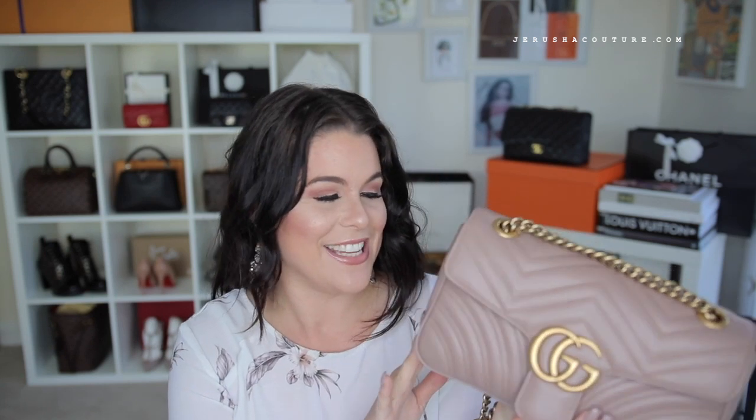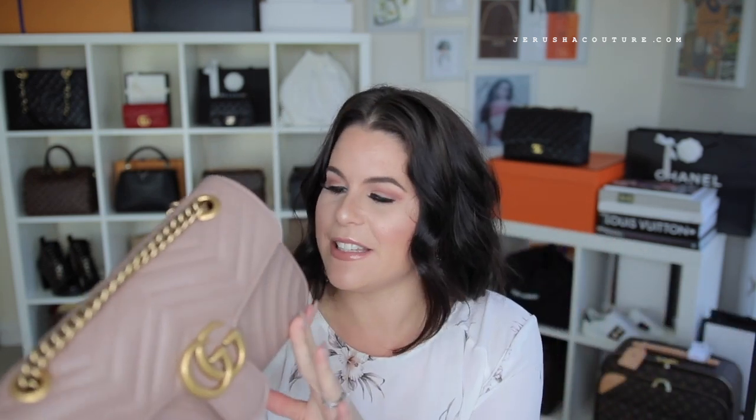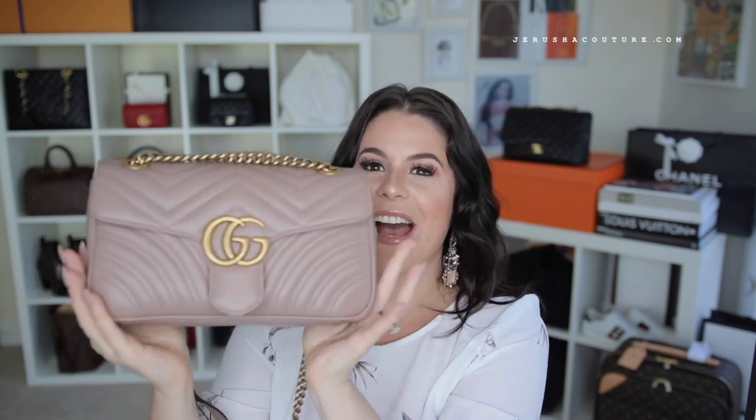Final first impressions: it is stunning, in beautiful condition — not one nick or scratch. Sometimes I get super nervous buying online because you can't inspect in the store, and that is why they give you full return and full exchange. But this is in perfect condition. So stoked, really happy. Well done, gucci.com.au!